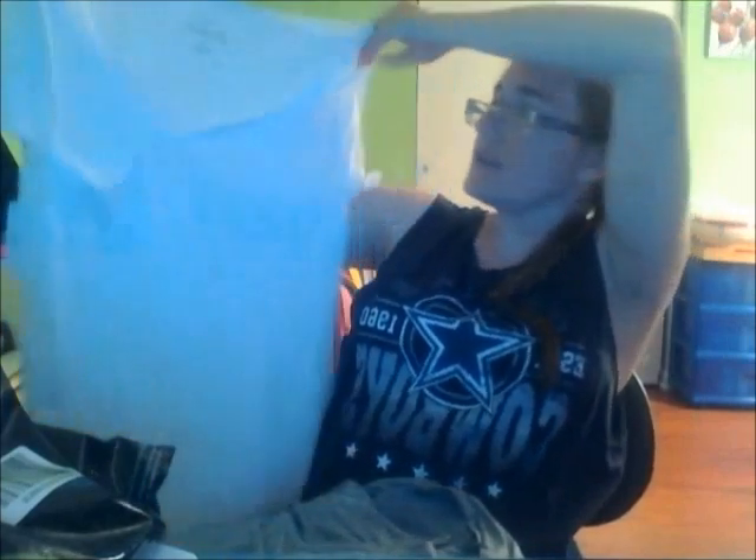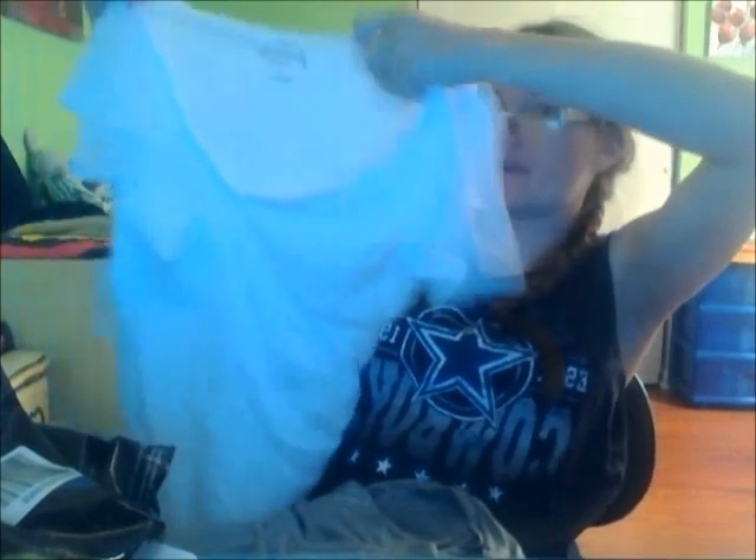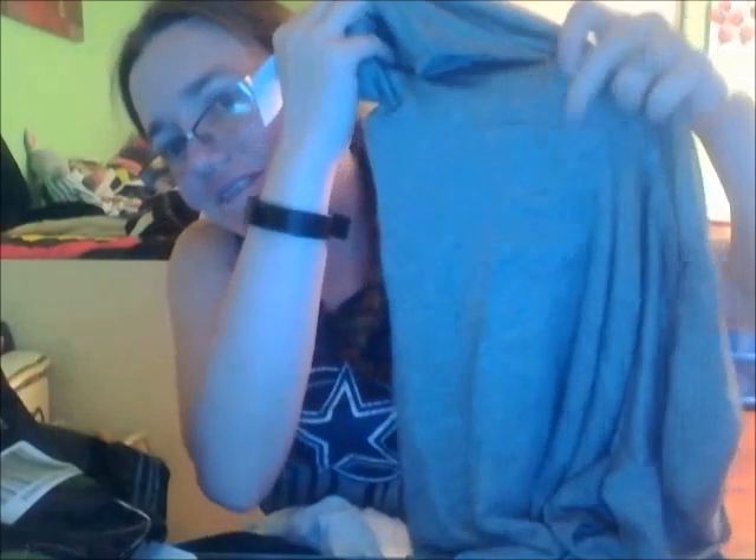And then the next thing is this white t-shirt. I just needed another white t-shirt that wasn't as thin — this one is thin, but it's not as thin as my other one. They do have a pocket — you can kind of see the pocket on the gray one too.